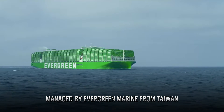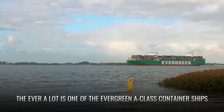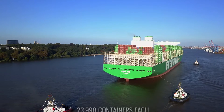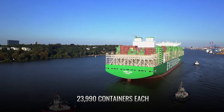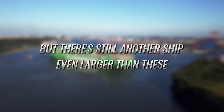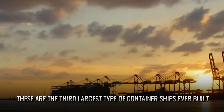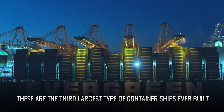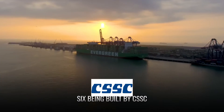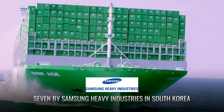Managed by Evergreen Marine from Taiwan and registered in Panama, the Ever-A-Lot is one of the Evergreen A-class container ships. Theoretically, these ships can carry 23,990 containers each. Based on their gross tonnage, these are the third largest type of container ships ever built. Evergreen Marine has ordered 13 such ships, with six being built by CSSC and the other seven by Samsung Heavy Industries in South Korea.